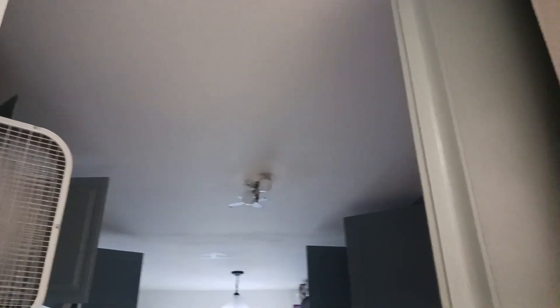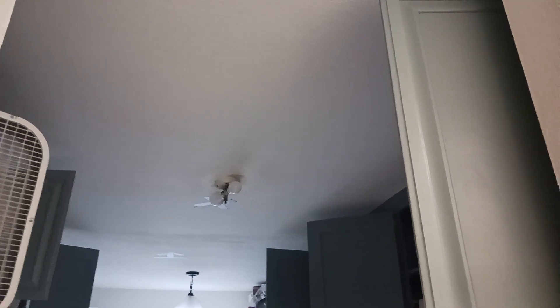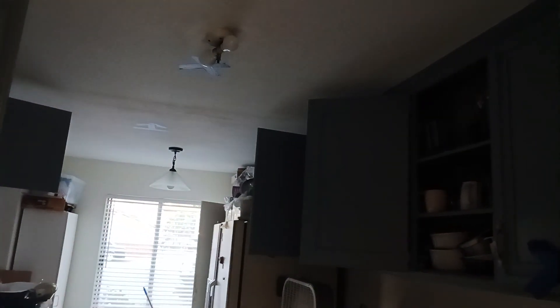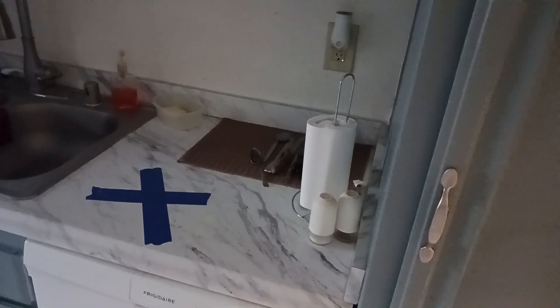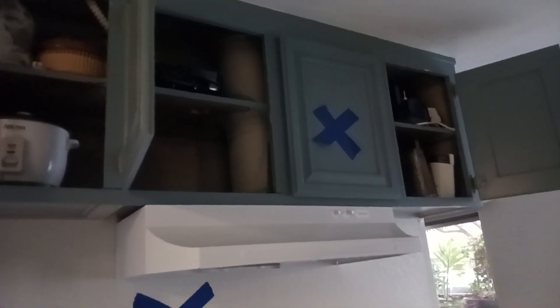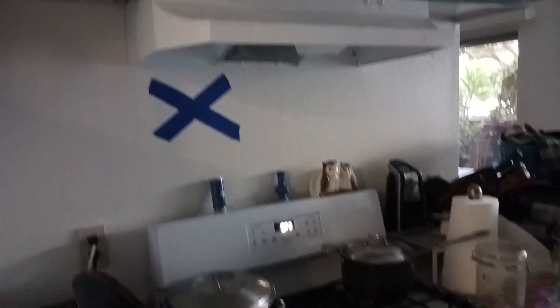Going in here to the kitchen, you've got fans running to try and dry out the moisture and get rid of the smell. It's not really helping much. You can see blue tape here on the cabinet, on the counter, blue tape on the ceiling in the kitchen, the cabinet, and the wall behind the stove.